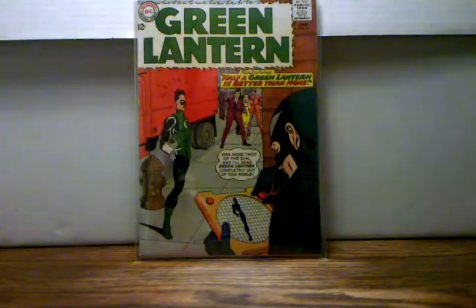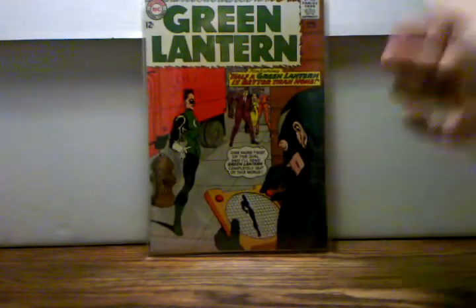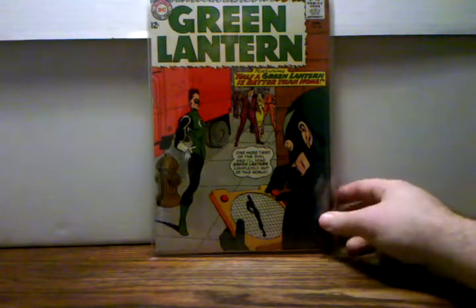The last book I'm going to show is another Green Lantern book, continuing the Blackest Night theme — Green Lantern number 29, the first appearance of Black Hand. I am so happy to have this book. It's an old Silver Age Green Lantern and they have it marked as a Fine, but after inspecting this book I think they really undergraded it — I'd say Fine Plus, even VF Minus. The book is just gorgeous. I've been loving Silver Age books.